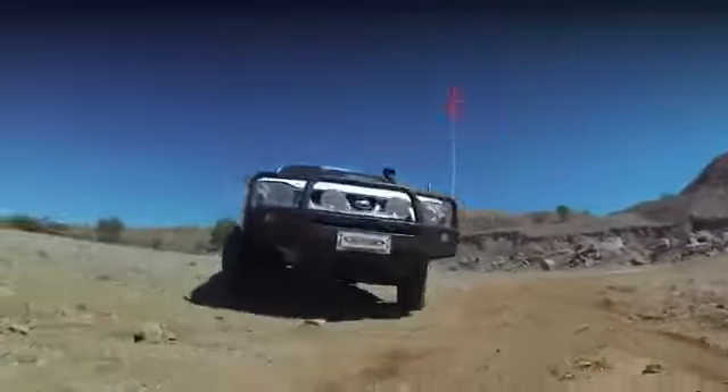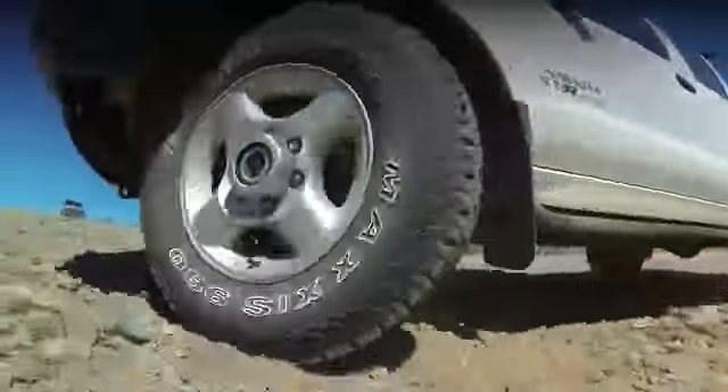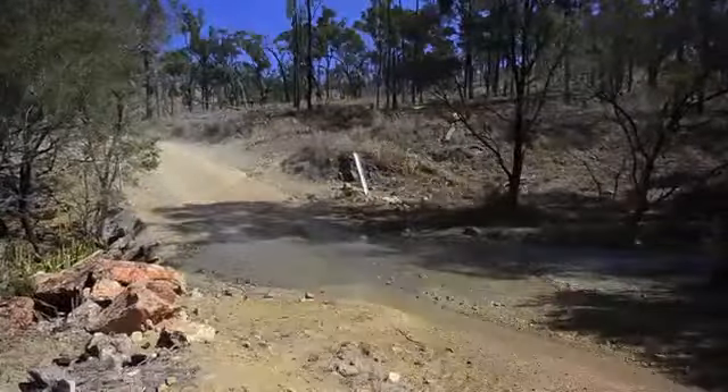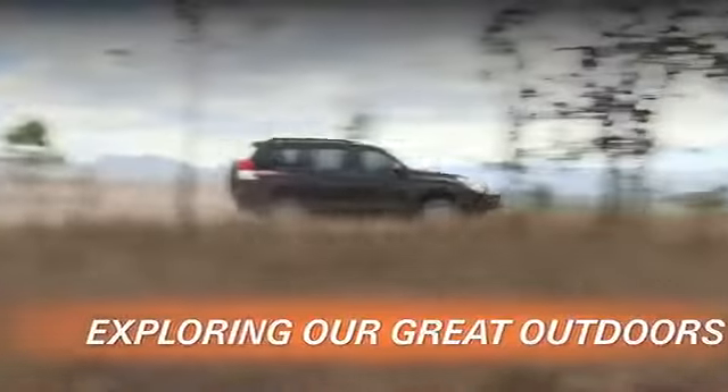The AT980 is an all-seasons, all-terrain tyre, with an abundance of high-end features. The ideal choice for anyone who loves exploring the great outdoors.